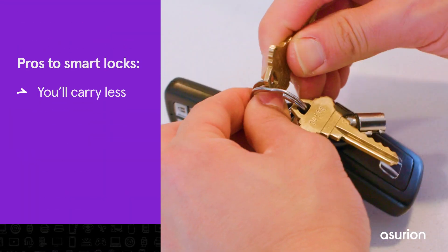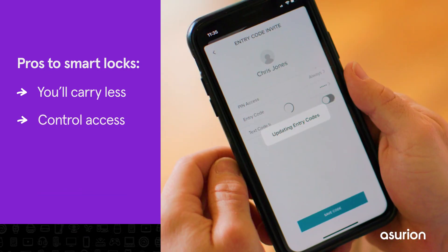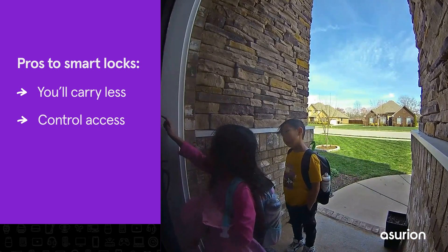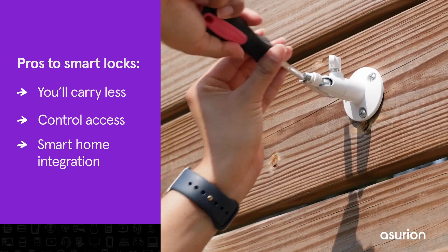Pros: with a smart lock, you don't need to carry a physical key when you leave home. You can control access — share unique access codes and revoke them at any time. Parents will appreciate notifications when their kids use their codes arriving home from school.